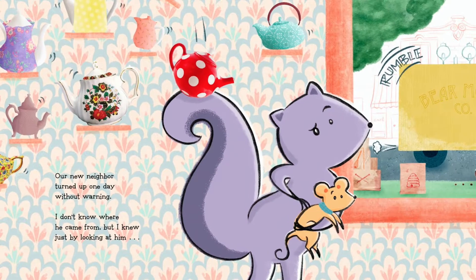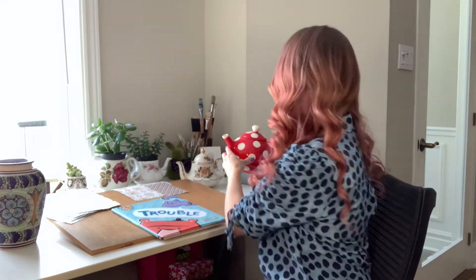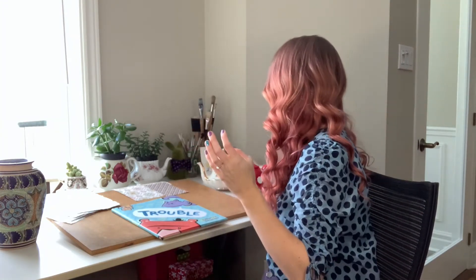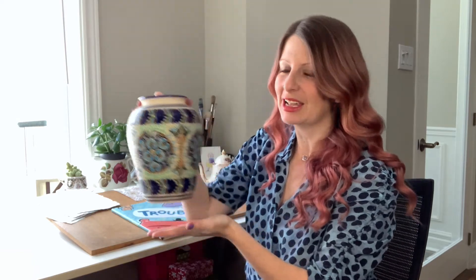In Trouble you will see that I sometimes use photographs. Squirrel owns a lot of my favourite teapots, including one that I brought with me from Australia. I like vintage teapots too, so I've got a lot of British china. You'll see that I sometimes put plants in my teapots too. Bear also owns a favourite vase of mine that my husband brought back from Mexico, which is in our house.